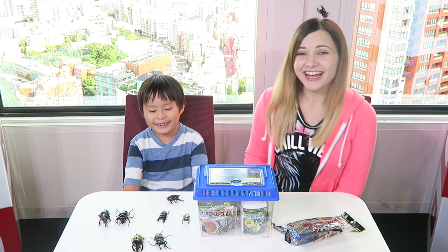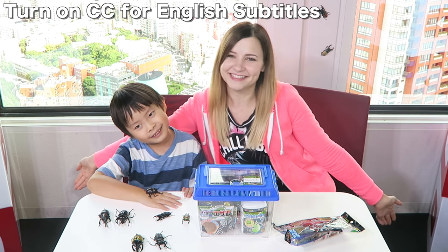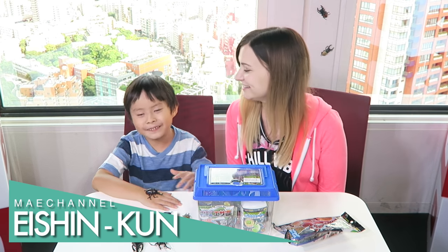Hey guys, today I'm going to be doing a video in Japanese. It's been quite a while, but I have a special guest here today and his father's also here. This is my channel's Aishin-kun. Thank you so much for coming.